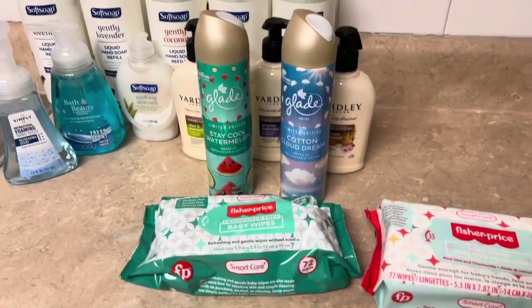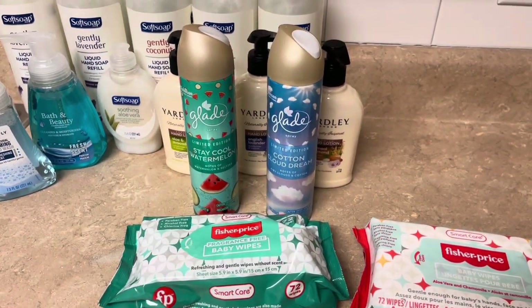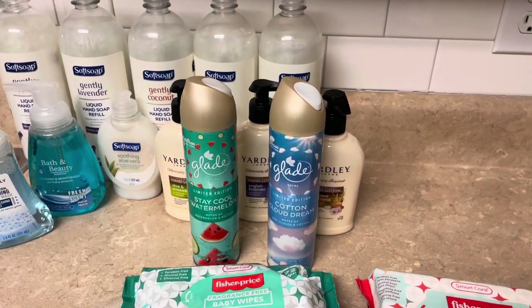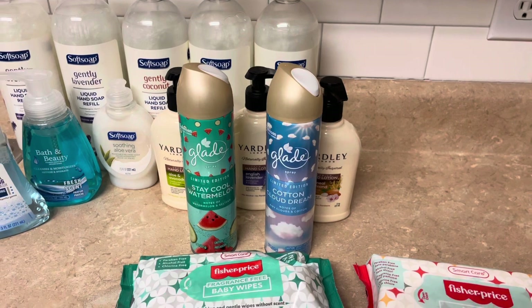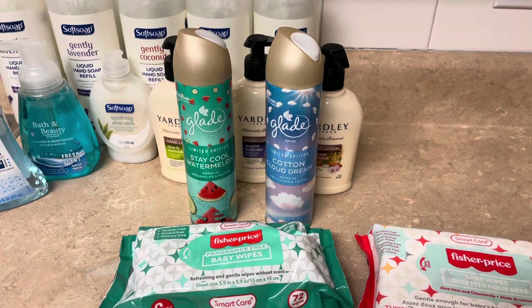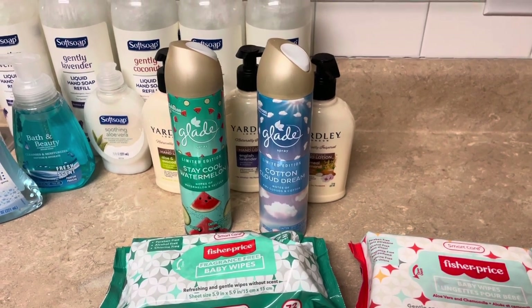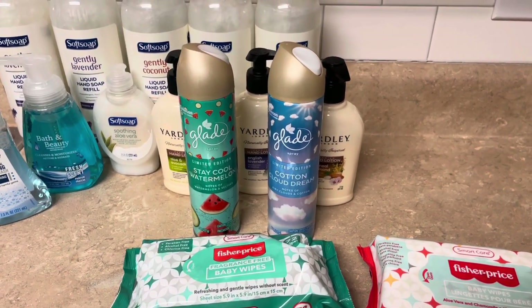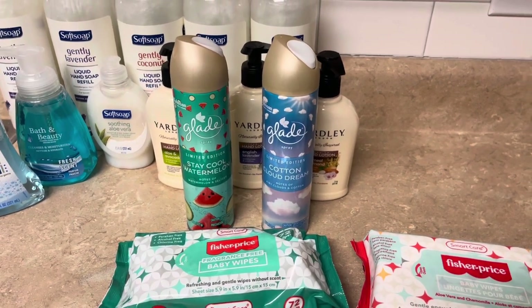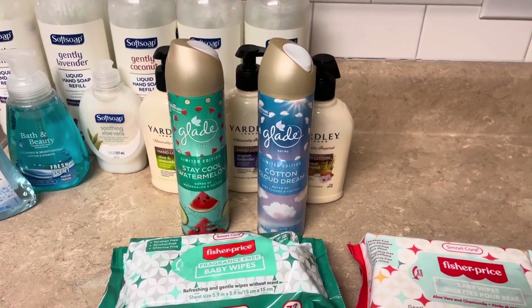That's our little Dollar Tree haul for the day — great finds! Thank you YouTube for joining me, thank you for listening and staying along for this haul. I was so excited about everything I found and wanted to share it with you guys. There's still lots of different things I'd like to find in Dollar Tree that other people are finding. Until next time, YouTube — stay blessed!